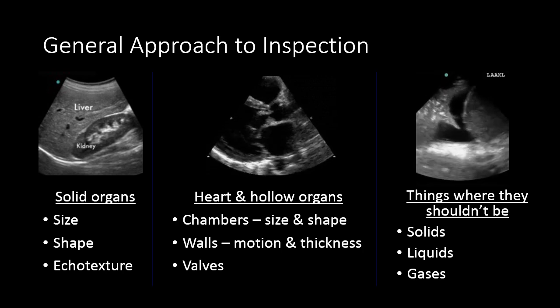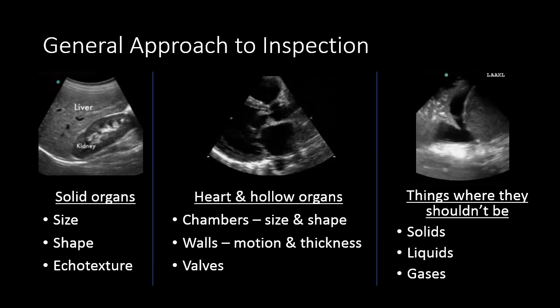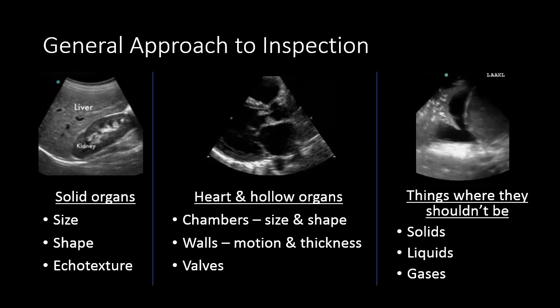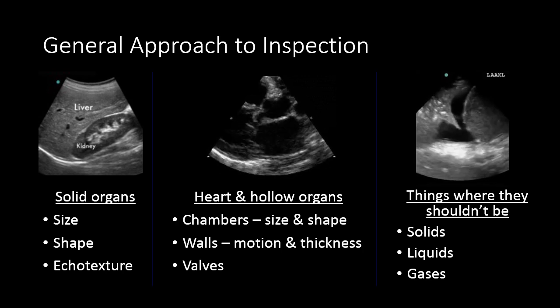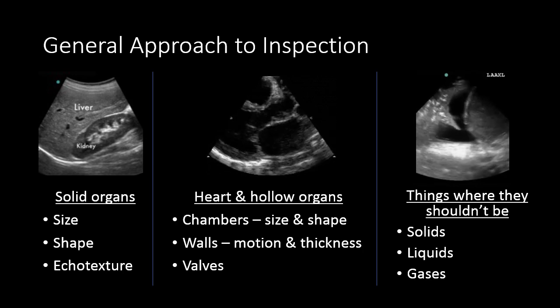And then finally, you're always on the lookout for things where they shouldn't be. I like to break these into the broad categories of solids, liquids, or gases. Solids could classically be neoplasms or foreign bodies. Liquids could be effusions or blood. Gases — you may have a perforated bowel or an infection that's gas-forming. So as you approach any organ, you can have some framework for how to begin observing what you're seeing there.